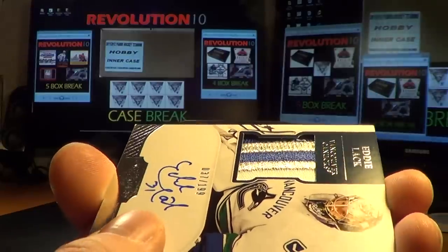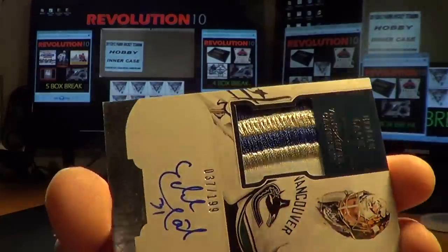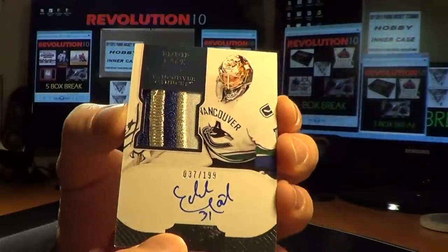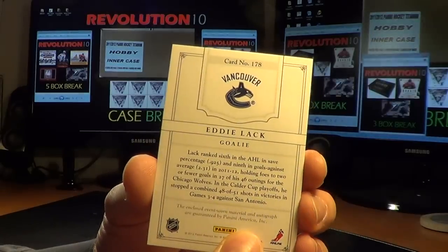Look at that — one, two, three colored patch with the silver. Nice, thick patch. That's an awesome looking patch. Looks way better in person than it does on the screen. Nice hit for Vancouver.